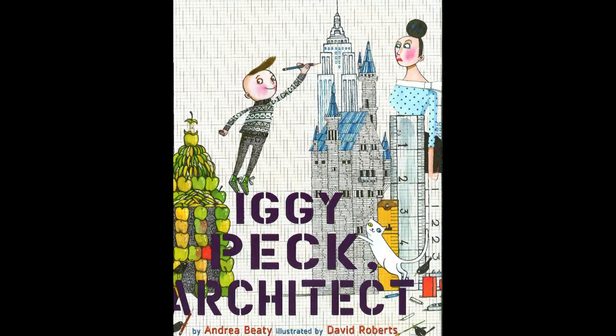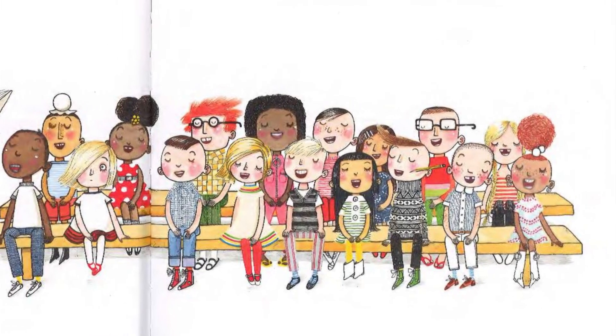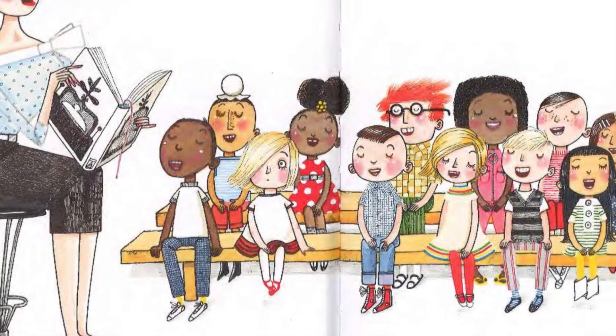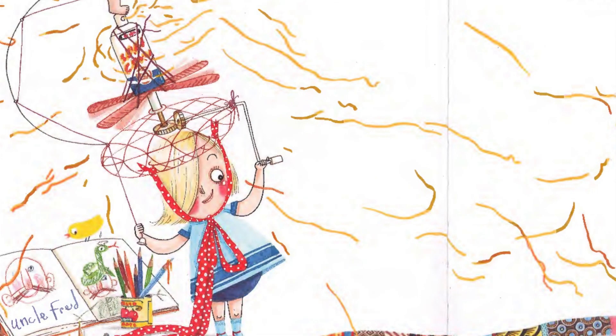I wrote Rosie Revere because when I saw the art from Iggy Peck Architect, there's a scene with a classroom of kids, and as in every group of kids I thought this is a bunch of kids with interesting stories. I was particularly intrigued by the little blonde girl in the class because you never see both of her eyes. I thought, what's her story? I bet she's very shy but full of ideas and always paying attention. So I wanted to write a story about an engineer and it evolved into Rosie Revere Engineer.